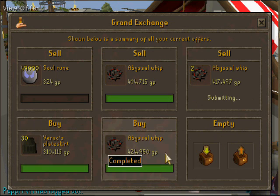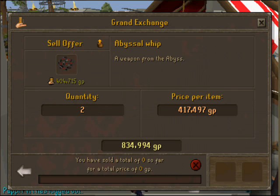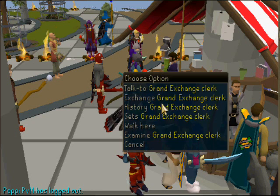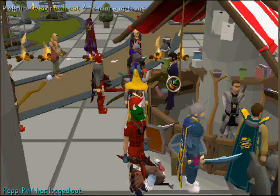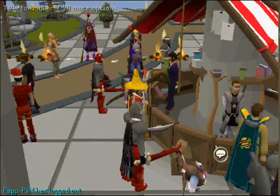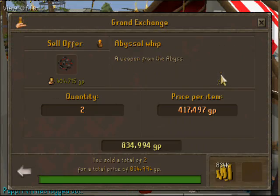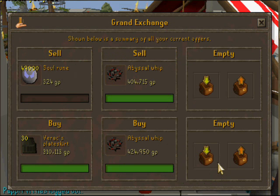Giving me a fair bit of profit — those are selling for $835k, and I paid $816k, so $19k profit for two whips. You can see how — oh, and they've already sold, that's how fast it is. You can see how good the profit could be on these if you're doing 30 flips an hour, possibly more.